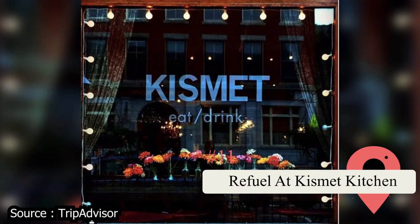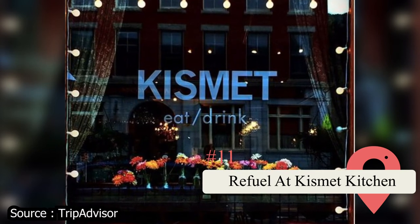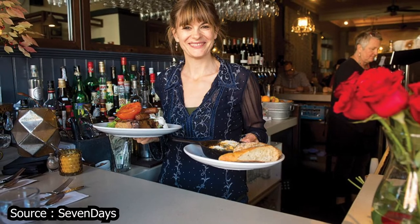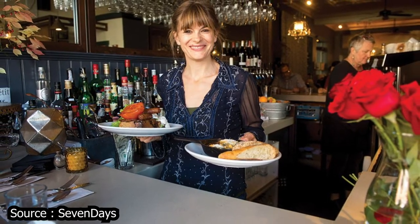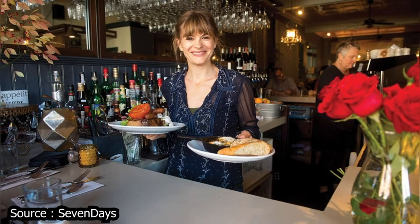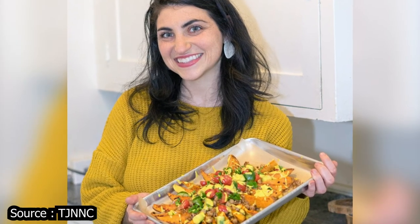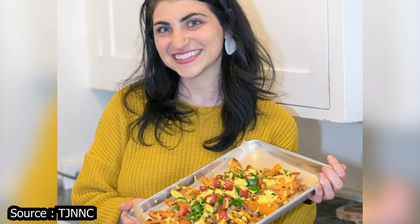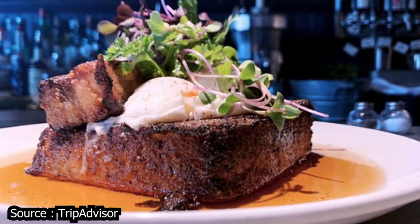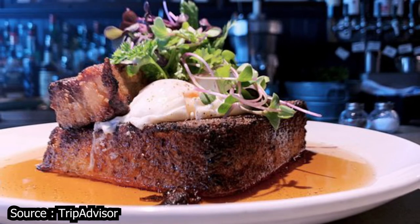Refuel at Kismet Kitchen. If you don't mind spending a bit more than usual on a bite to eat, this restaurant features some of the finest cuisine in the city. It's a perfect spot for date night, and you and your significant other will be able to sample a variety of fine wines while enjoying the many delicacies featured on their menu. It's the pride and joy of chef Julie Poder, who worked as a personal chef for years before opening her own restaurant. She sources most of her ingredients locally and isn't afraid to experiment when coming up with her adventurous menu items.